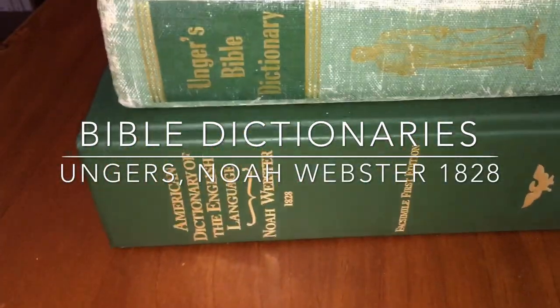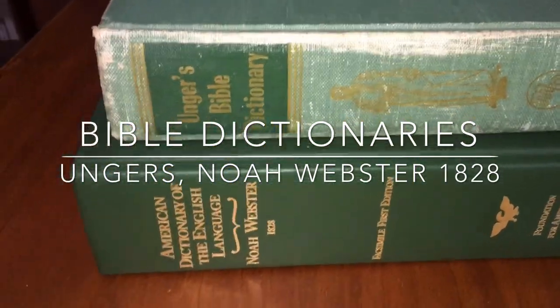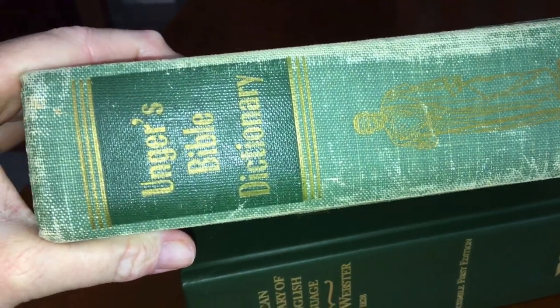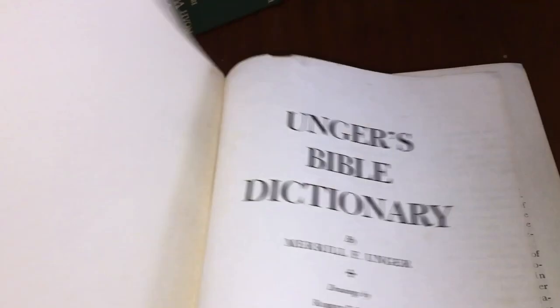I've got two Bible dictionaries here that are a great resource to have. I got this one yesterday. As you can see, it's an older one — it's a 1960s copy. And this one's a newer one. So this is the Unger's Bible Dictionary, copyright 1960. If you're looking for Bible dictionaries, this would be, I think, one of the best ones you can get.